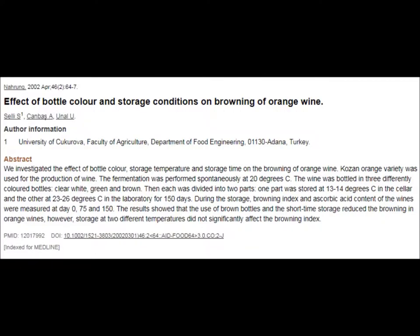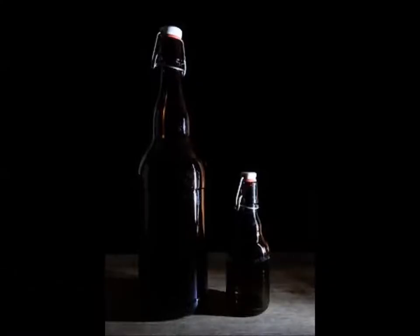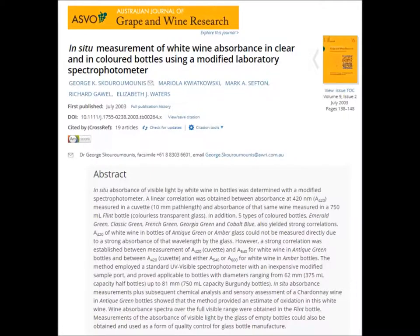Sally in 2002 backs this up with the following quote: "The following conclusions can be drawn from this study. The bright yellowish colour of orange wine was subject to changes towards a darker colour during the period of storage. Colour changes in orange wine were lower in dark coloured bottles. Storage at either temperature did not significantly affect the browning index. Further studies were needed to be undertaken for better understanding the browning effect of orange wines in these bottles." End quote.